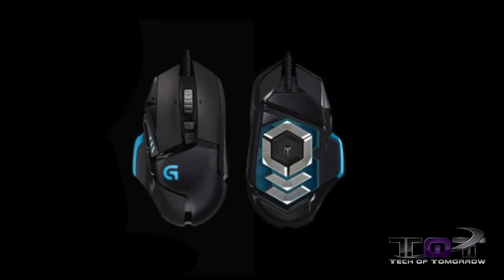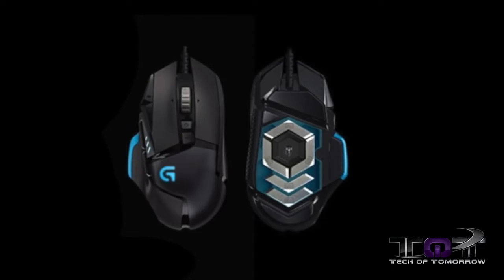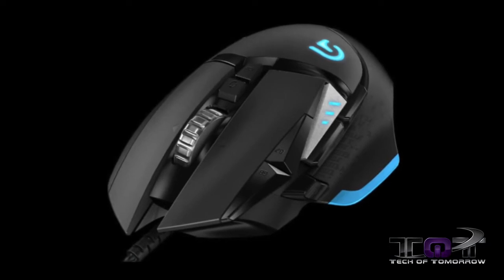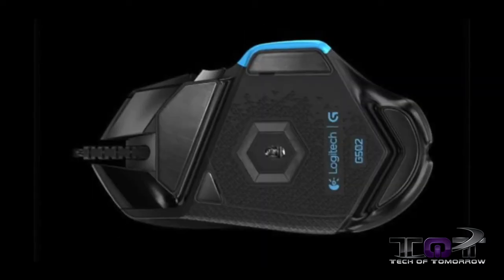Let's check out some of the other features about this mouse, which will be hitting the market at about $80 later this month. A big focus is customization fitting any gamer's preference, along with the ability to adjust the mouse's weight using up to five 3.5 gram weights. The Proteus Core also offers 11 customizable buttons and the ability to set DPI between 200 and 12,000.